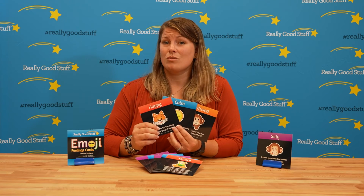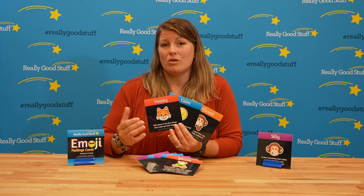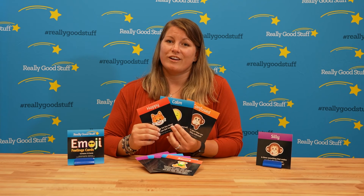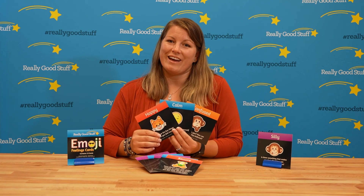If you have any students who are nonverbal, they can point to some of these items to also get their feelings across. When we talk about social emotional learning, we want to make sure we're including everyone in our classroom in different ways, and this is one tool that helps you do that.